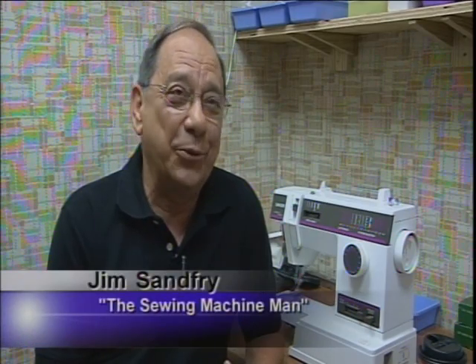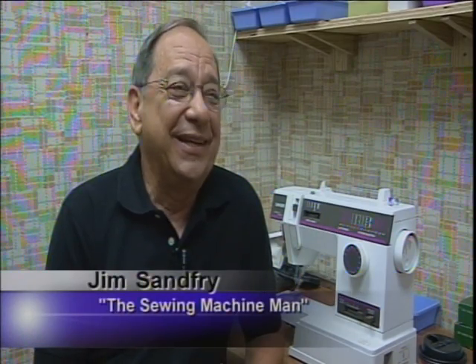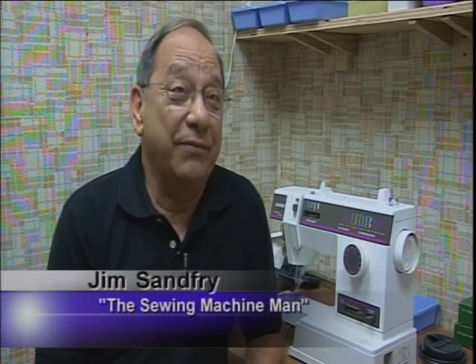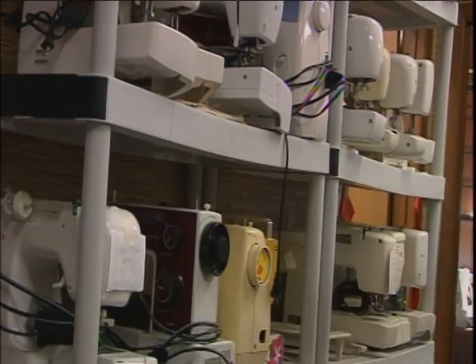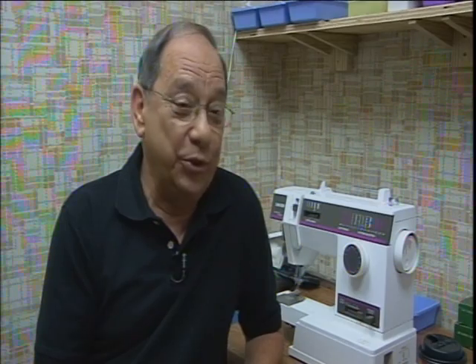When I retired, my wife had a sewing machine that she couldn't get fixed. I sat down, and in about 30 minutes I had it fixed. And so I said, this is pretty interesting. Jim started buying, restoring, and collecting old sewing machines at his home. Pretty soon I was buying them and sticking them in the house. My wife said no more — you've got the house filled up with sewing machines. So then I started looking for a place that I could do that, and it worked out well.